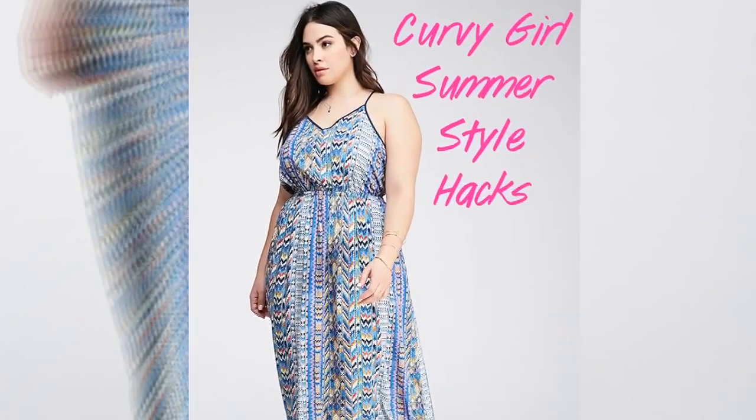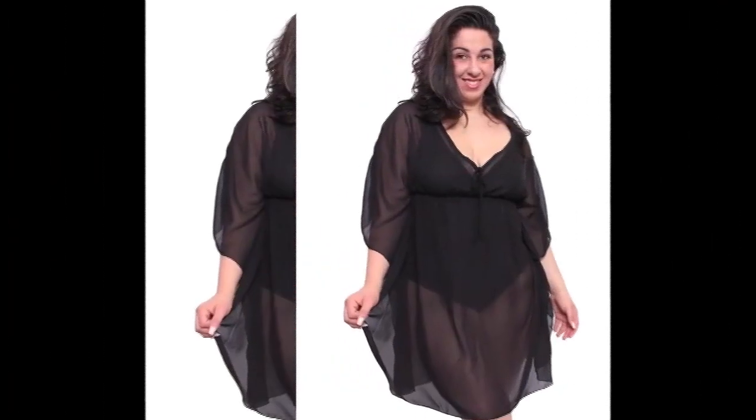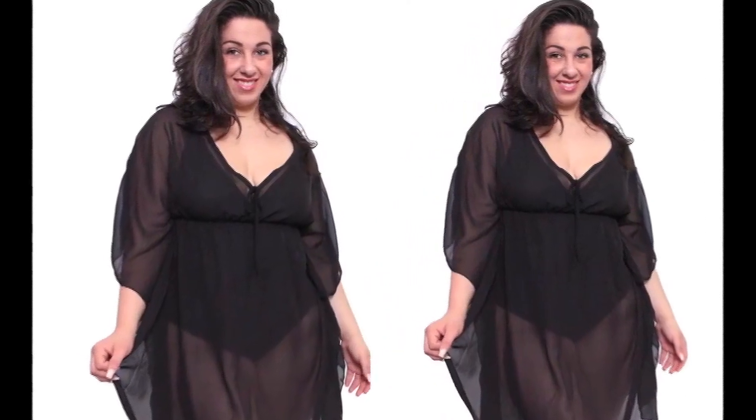Consider wearing a sarong around your waist if you are bottom-heavy. Wearing a sarong will help you hide that heavy thigh area and make you look stylish at the same time.